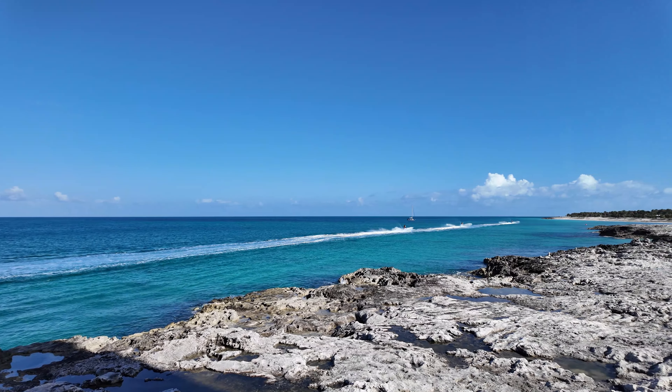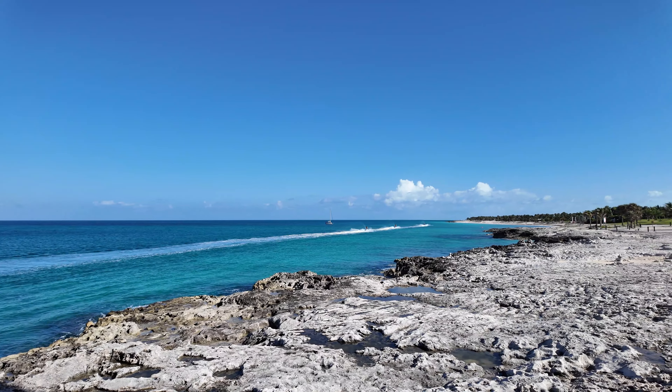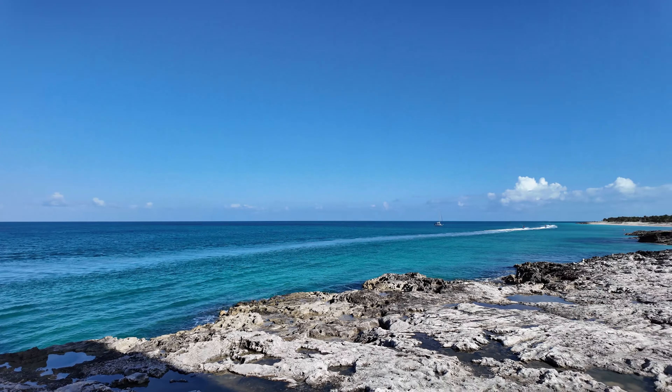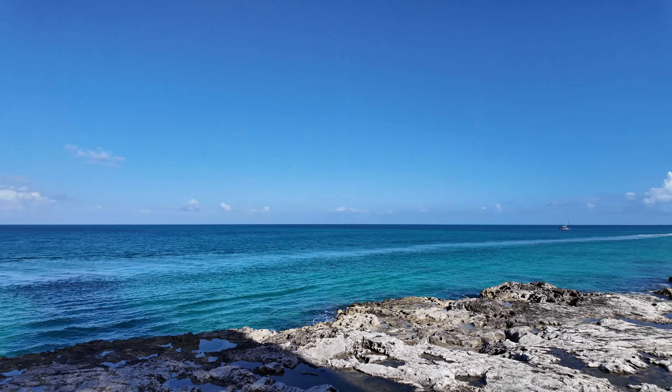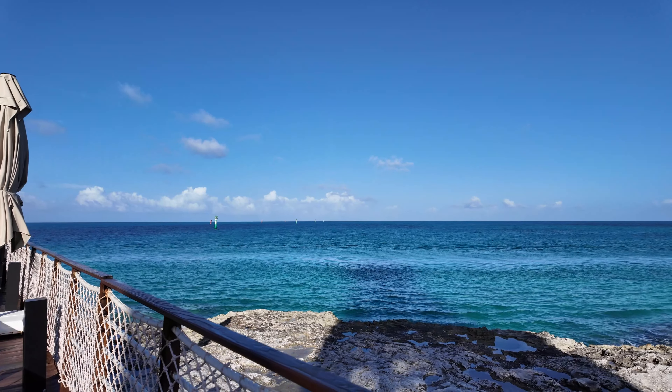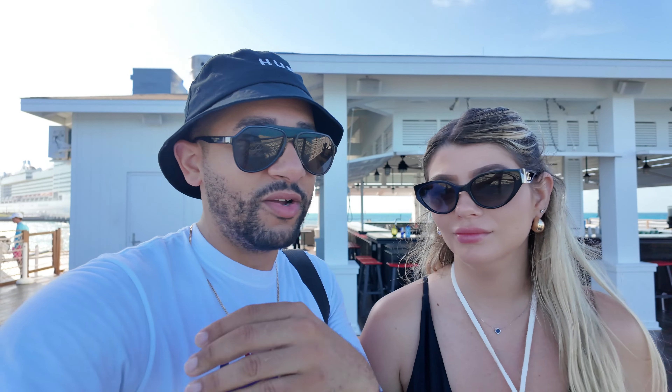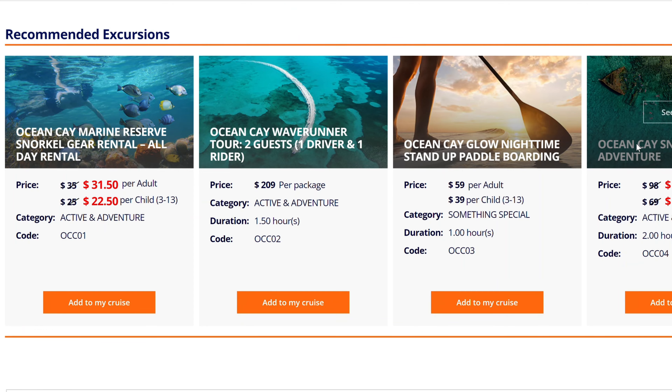Some people rented jet skis. They also have excursions you can book — guided jet ski tours around the island and the most beautiful areas. Keep in mind that on MSC's private island, you can't book excursions from outside websites — everything has to be directly with them. They have catamarans, jet skis, and snorkeling to different places.